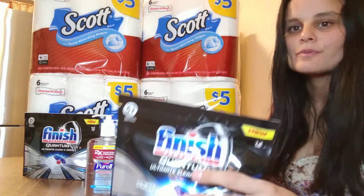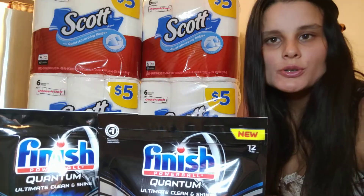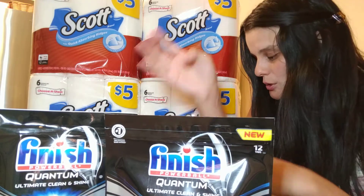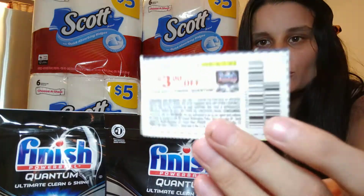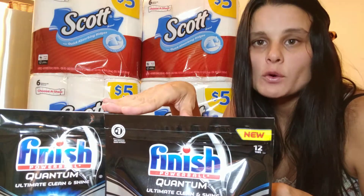Then the Finish dishwasher detergent, which I got at Walmart. This is usually $3.49, but I used two $3 manufacturer's coupons, which made each one of these $0.49.